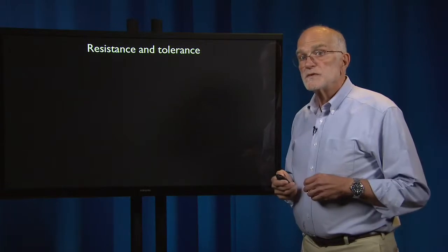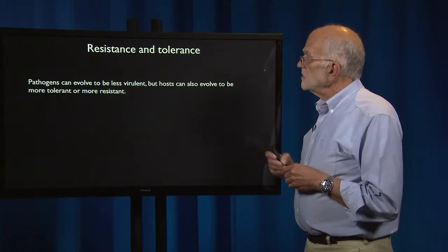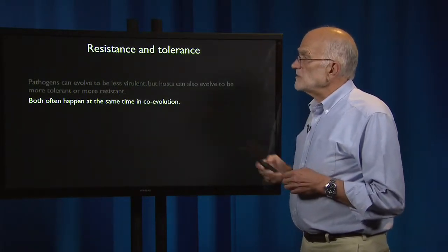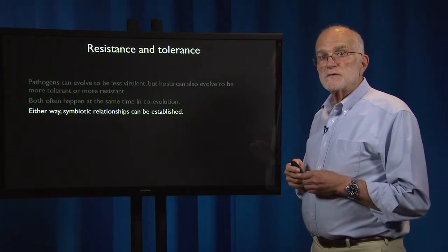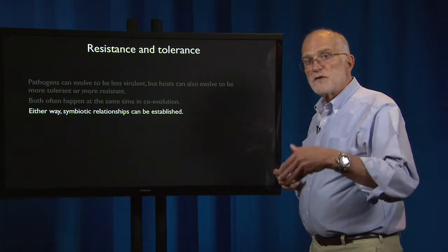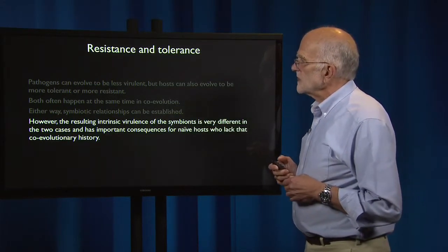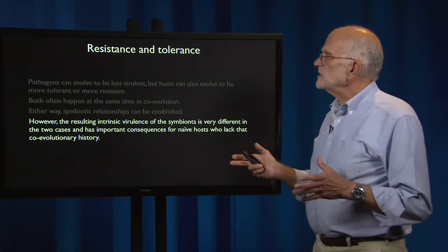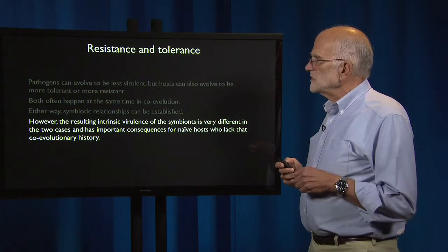Resistance and tolerance in the host are also critical. Pathogens can evolve to be less virulent, but hosts can also evolve to be more tolerant or more resistant — both are often happening at the same time. Either way, a symbiotic relationship can be established, so a destructive relationship can potentially be converted into a non-destructive relationship by evolution. However, the resulting intrinsic virulence of the symbionts is very different in these two cases, and it has important consequences for naive hosts who lack that coevolutionary history.